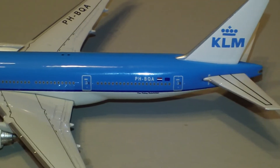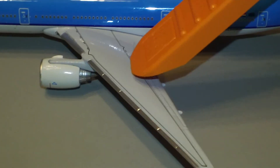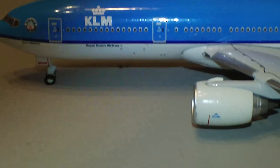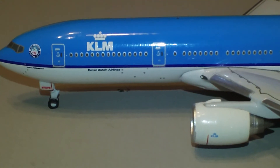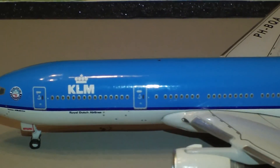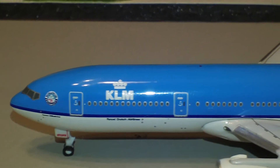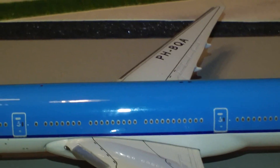It actually has detail on the stabilizer, which is kind of unusual. And of course you've got the detail here on the engine — it has the KLM logo with a red line, which you'll be able to see when I flip it over. Nice window detail. The doors have all the emergency releases and little markings telling you all that.